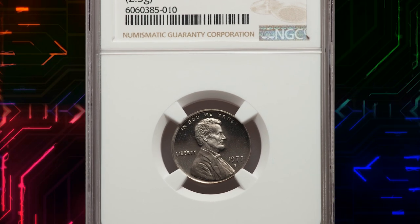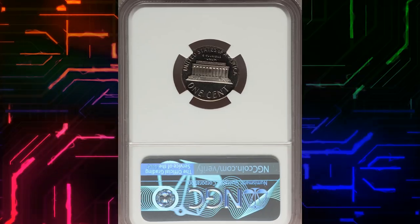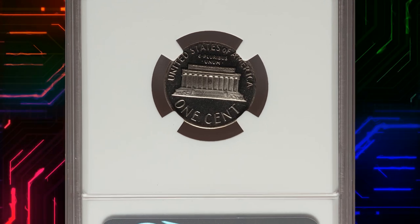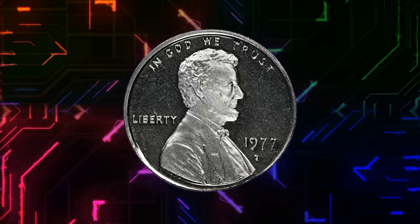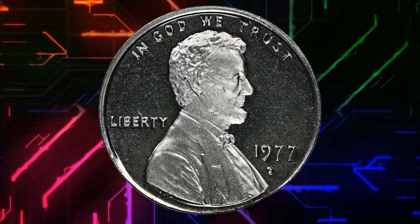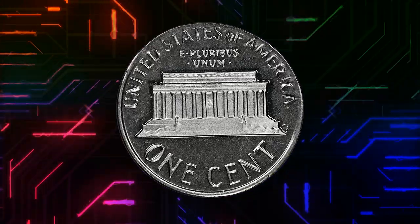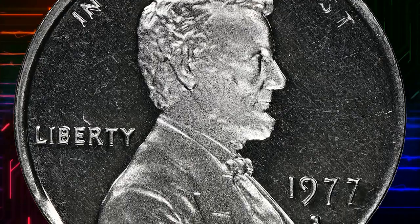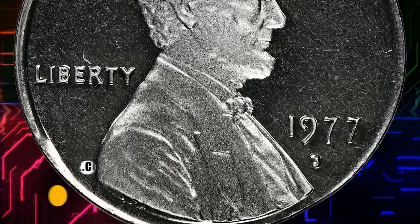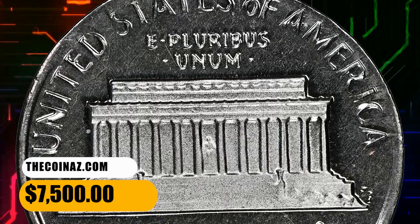Number 7. This is the 1977S Lincoln cent struck on a 10-cent planchette, graded as PR68 Ultra Cameo by NGC. A remarkably attractive silver-colored cent, showing liquid-like mirroring throughout the fields and frosty luster across the brilliant devices. Detail is sharp and contrast is dramatic on both sides. The lower obverse and upper reverse rims are incompletely filled by the dime planchette. It ended up selling for $7,500.